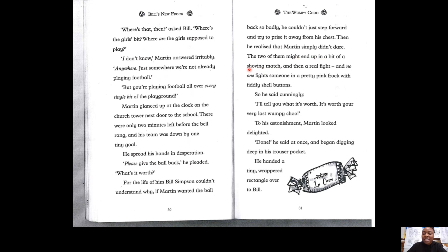Well done — that's one of our words, shoving! If you do spot any more words, say it out loud. "...and then a real fight. And no one fights someone in a pretty pink frock with fiddly shell buttons." So he said, cunningly — it's one of our vocabulary words — "I'll tell you what it's worth. It's worth your very last wumpy chew." What do you think a wumpy chew is? Look at the picture to help you. "To his astonishment" — that was one of our words from last week — Martin looked delighted.